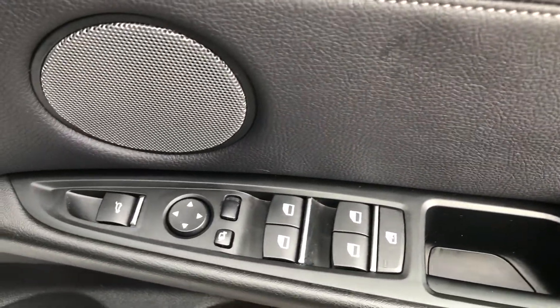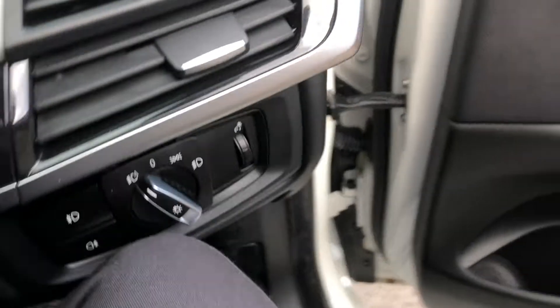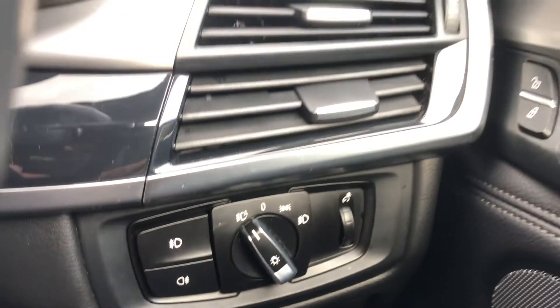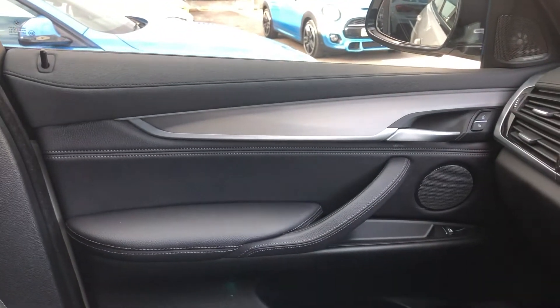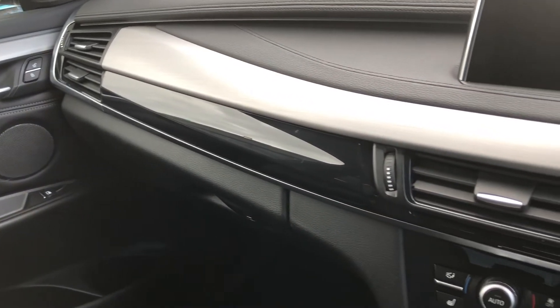Key storage, electrically adjustable folding mirrors, remote boot release, electric windows, bottle holder, and further storage. Moving in, a very nice comfortable high-up seating position to see all of the road. You've got your auto headlights, fog lights, headlight cluster, brushed aluminium and chrome. On the top you've got leather all the way across the dash with black contrast stitching — which goes gorgeously and seamlessly into the door card. Piano gloss black shadow line, brushed aluminium and leather.